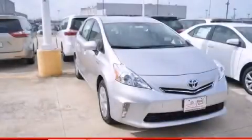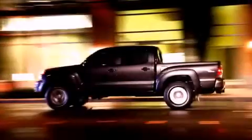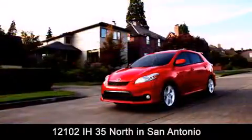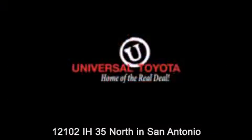Call now to find out how you can own this breathtaking automobile. Universal Toyota is conveniently located at 12101 Interstate Highway 35 North in San Antonio. Contact us to find out about our specials or visit us at universaltoyota.com.